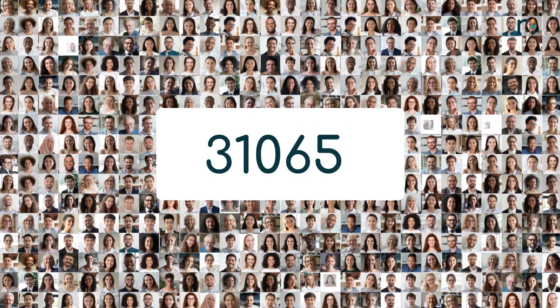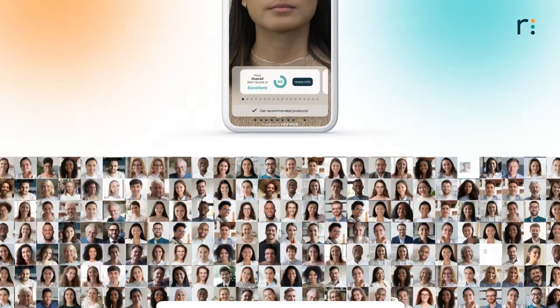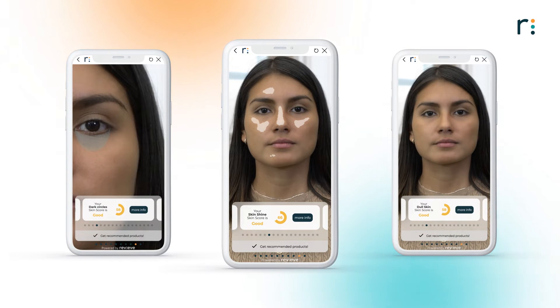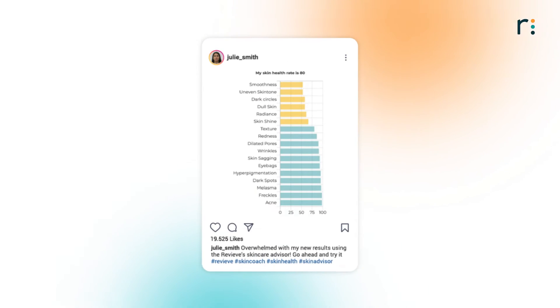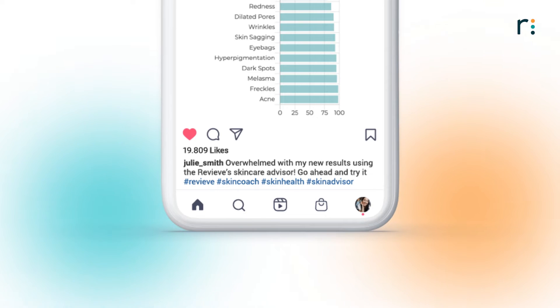Each skin score is formed by comparing the user's selfie with a dataset of tens of thousands of images of demographically diverse people. Consumers can view their detailed results metric by metric, which empowers them to learn more about their current skin health and the right care that works best for their skin. You can also enable your customers to save their results on their personal devices and share them with their social networks to create more visibility for your personalized experience.